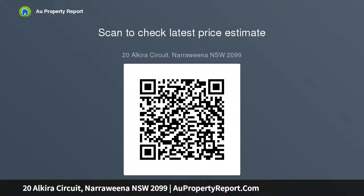Apartment includes spacious open plan living, modern kitchen, bathroom and laundry. Beautifully presented with freshly painted coastal...